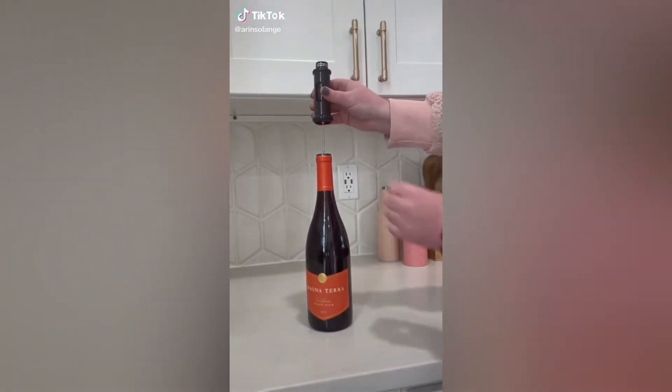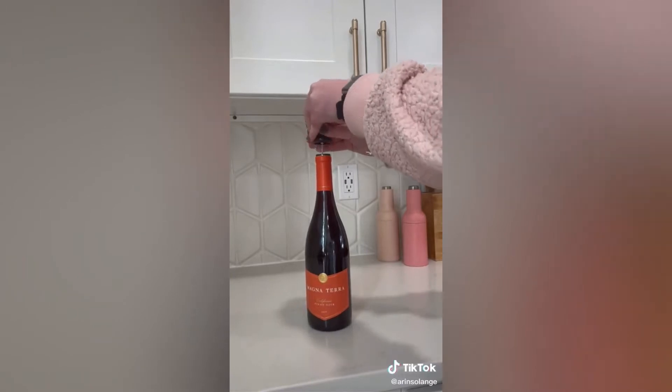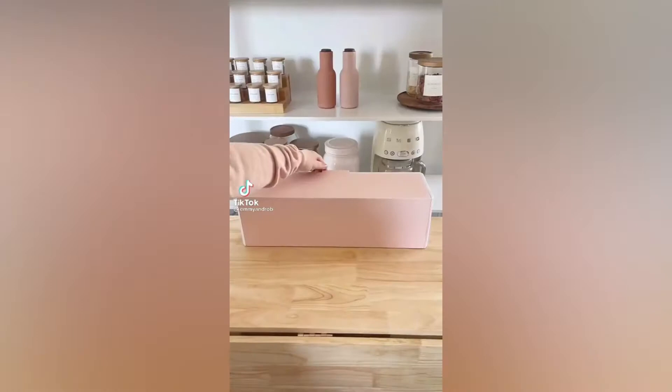If you're a wine lover you're going to love these two Amazon finds. First, this wine opener opens a bottle of wine with just the push of your thumb — it literally shoots the cork right out. Then pour into one of my favorite glasses from Amazon and you're good to go. Both are linked in my bio and my Amazon storefront. Amazon gadgets I love.